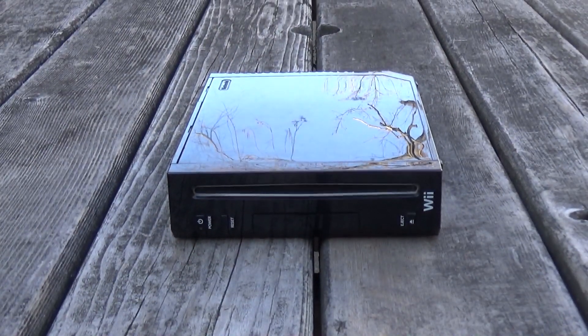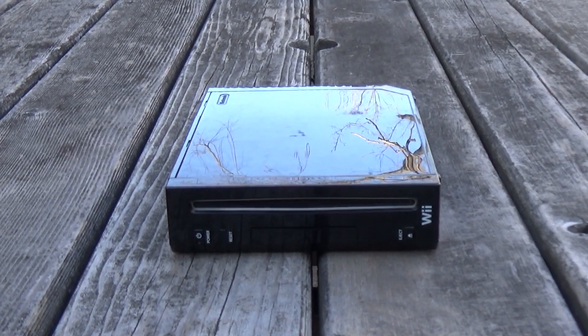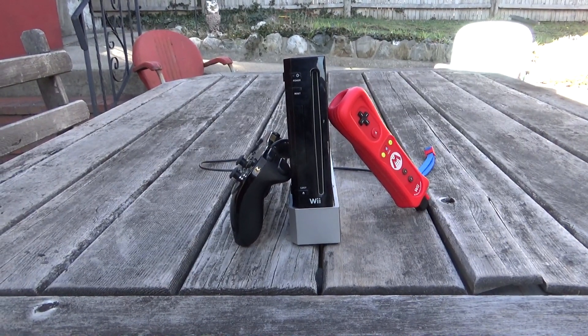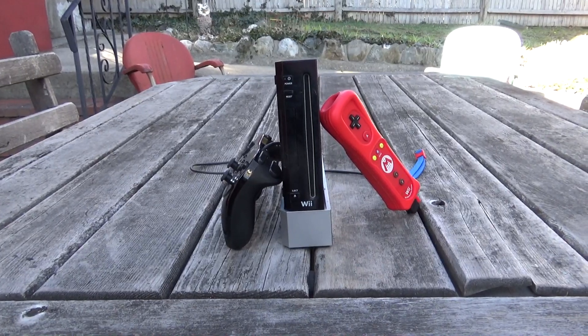Hey, what's up guys, Craftnut here. In today's video we are going to be taking a look at the state of Wii homebrew in 2021. Launching in November 2006 for $249 US dollars and selling about 101 million units over its lifespan, it's safe to say it was a very successful console.